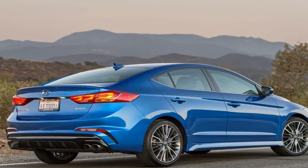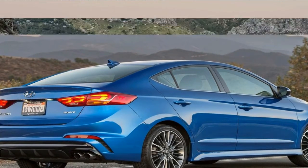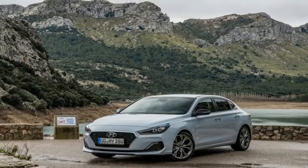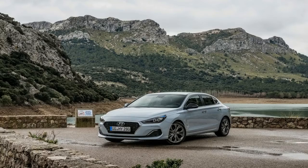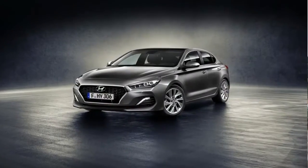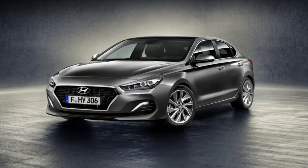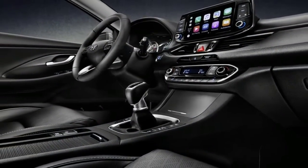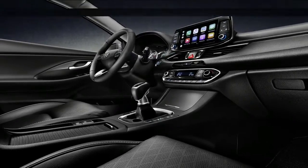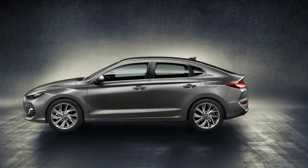You'll be able to get the i30 Fastback with a choice of two turbocharged petrol engines to start with: a 1.0-liter 3-cylinder with 120 horsepower, available only with a 6-speed manual gearbox, or a 1.4-liter 140-horsepower 4-cylinder unit with a choice of manual or 7-speed dual-clutch automatic. If those engines don't light your fire, an N version with either 250 or 270 horsepower is also expected.